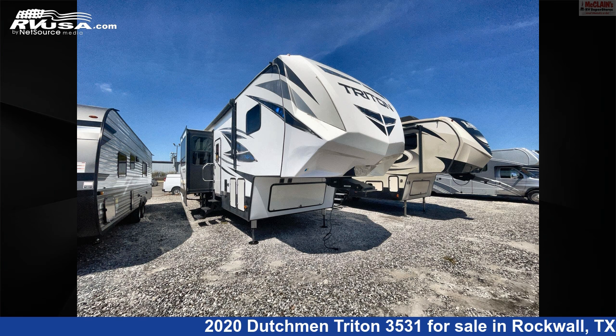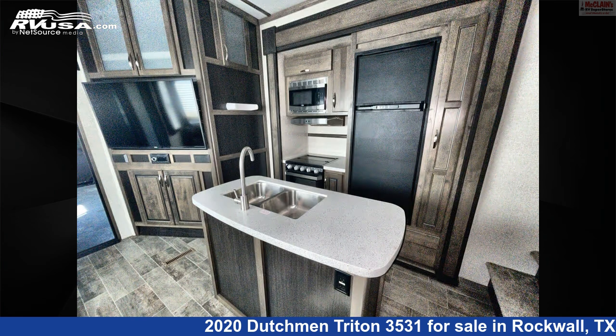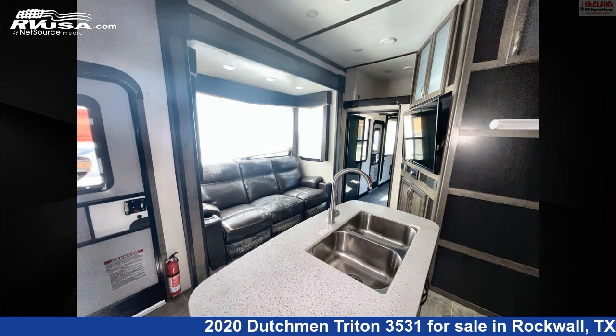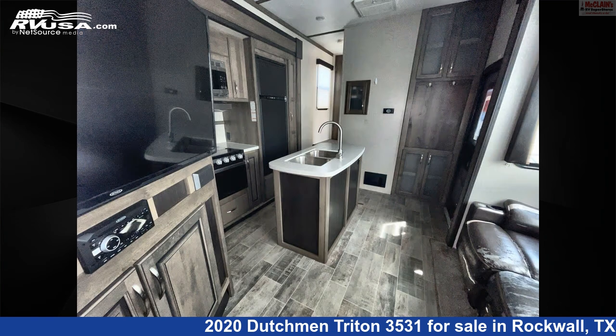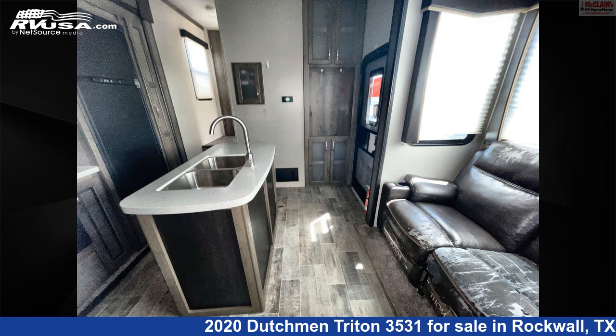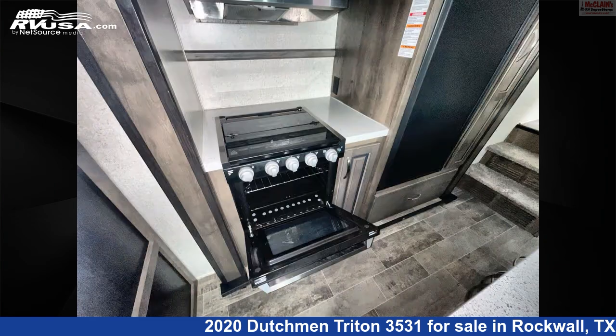This 2020 Dutchman Triton 3531 is a fifth-wheel RV. It is located in Rockwall, Texas, 75087 and is offered for sale by McLean's RV Rockwall. Click the link in the video description to visit rvusa.com and see more photos as well as the current price.